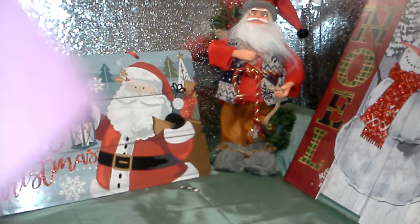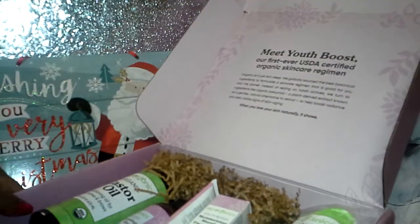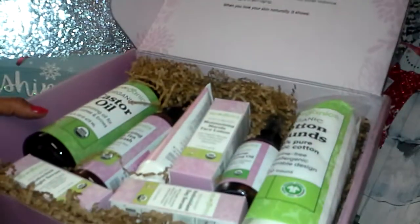I was also lucky enough to receive, as a gift, this box from Sky Organics. Isn't it nice? Look at all that's involved.